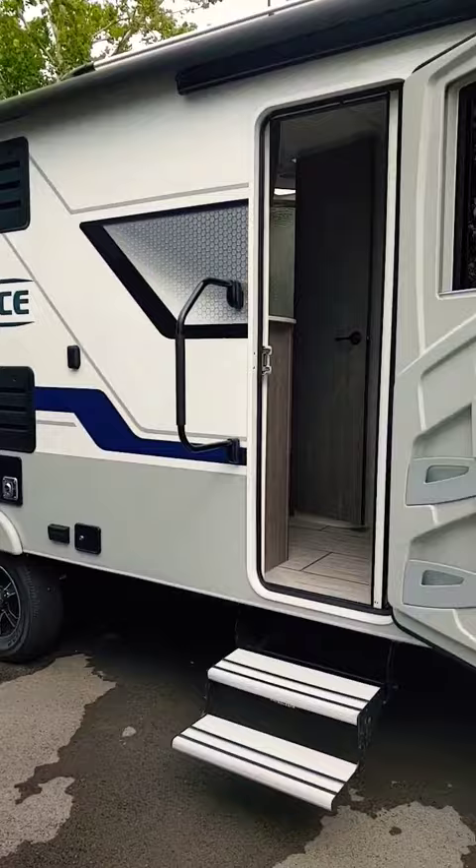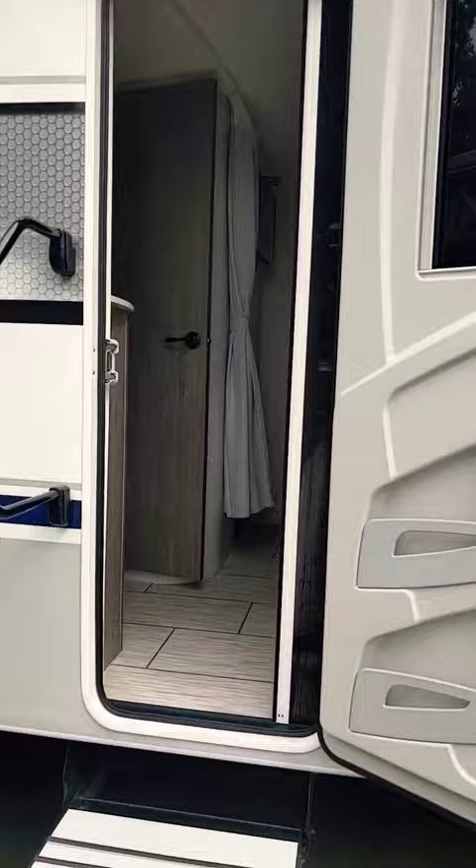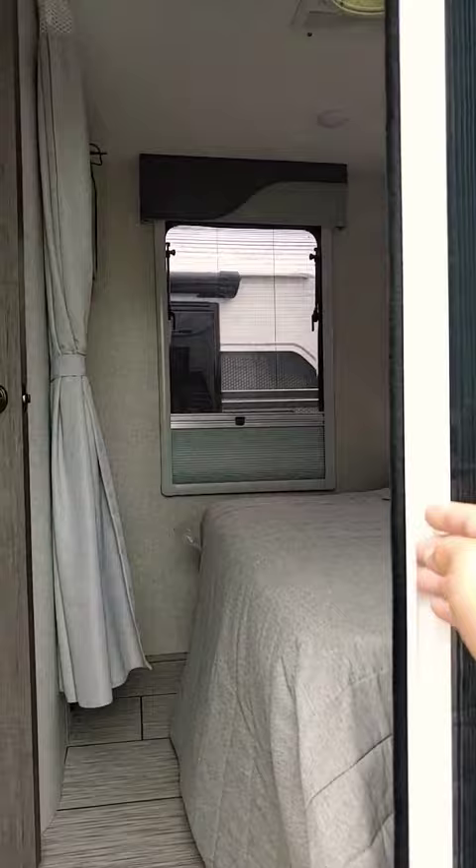We're going to walk in the front of the camper this time from underneath the awning. You'll see the nice airplane style door with the automotive bulb seal, and the sliding glass screen door that lets you through.